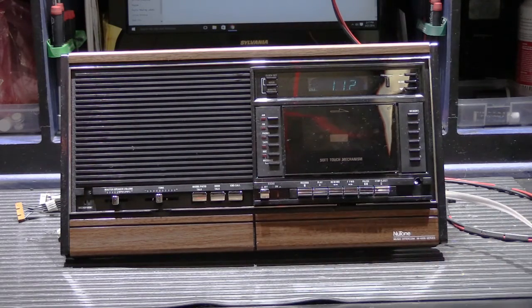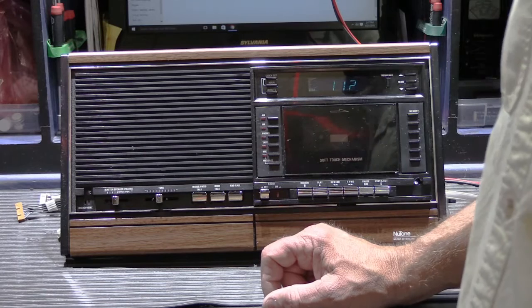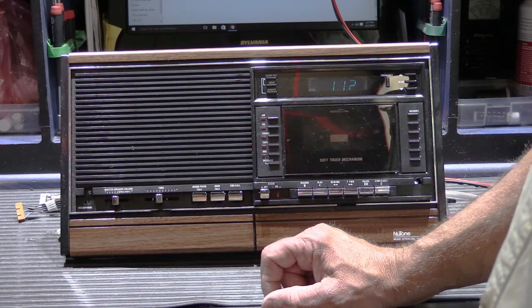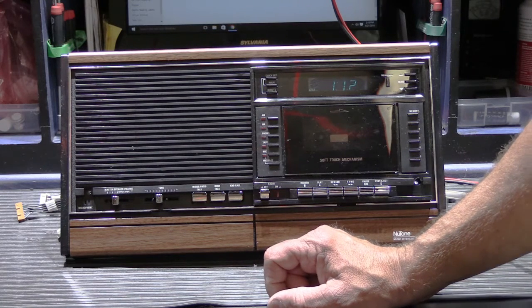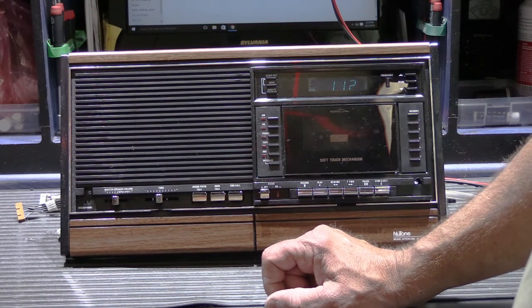So let me go ahead and turn the ballasts off. This is just an example of the kinds of things that cause poor reception. This is primarily an AM band problem — FM is not as susceptible to it because it's a much higher frequency than AM.